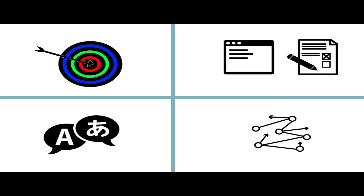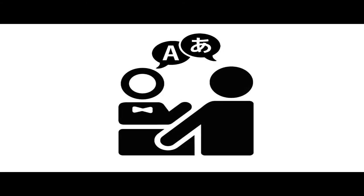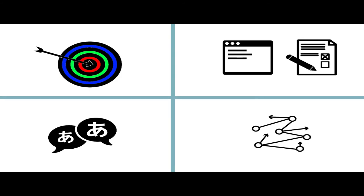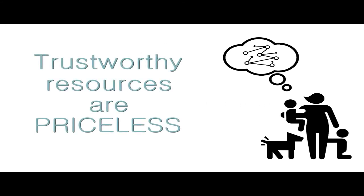Thirdly, support and services need to be appropriately matched. Frontline staff and citizens should speak the same languages and share cultural references. Finally, trustworthy information should be available to aid decision-making. People need help answering persistent problems they face, and trustworthy resources are priceless.